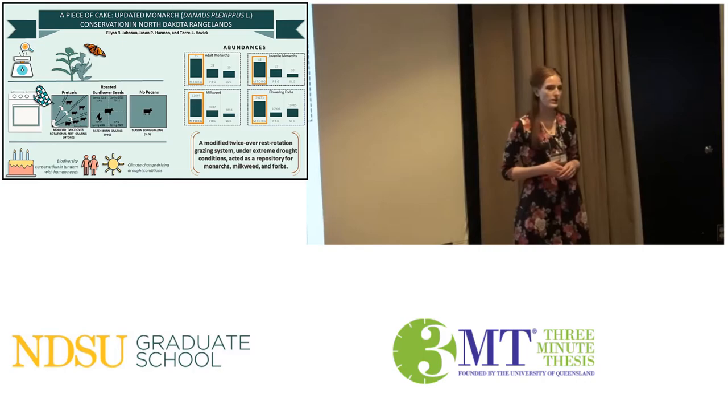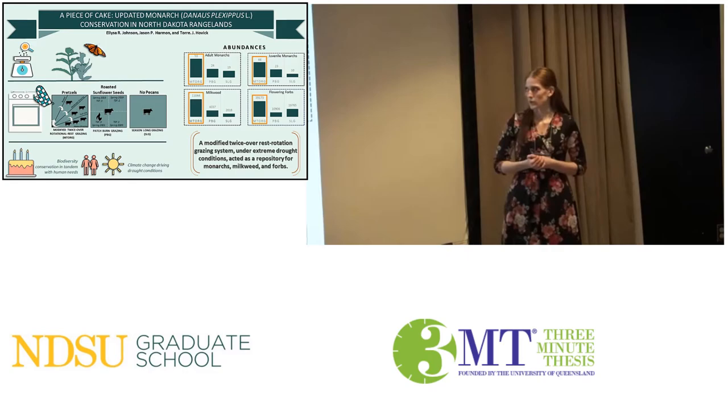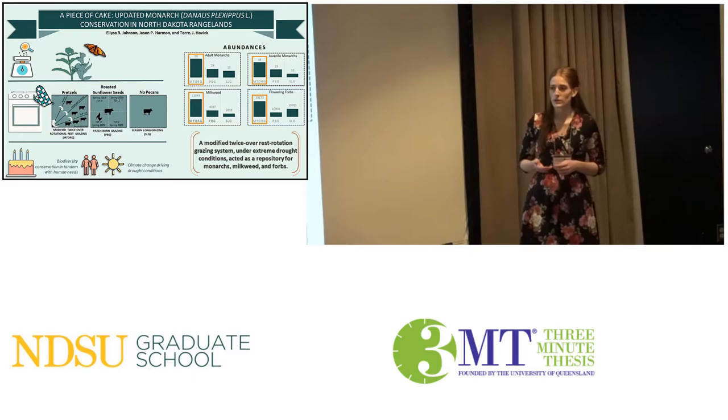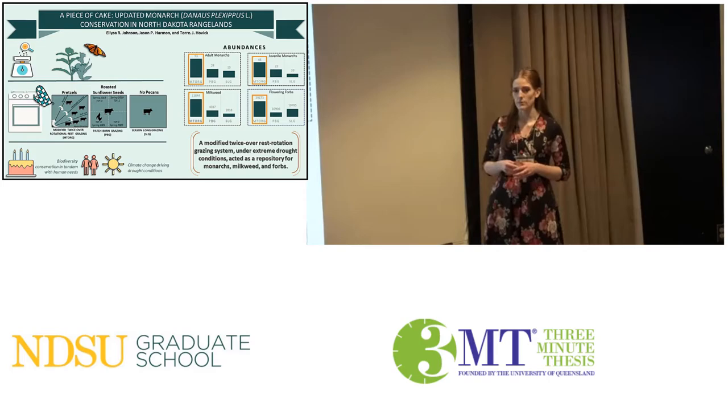This loss of disturbance, accompanied with agricultural spread, led to a decrease in milkweed and flowering forbs in some areas by as much as 90%. To encourage these food resources for monarchs once again, we set out to reintroduce disturbance to our working landscapes. In other words, we want to support monarch conservation while still sufficing human needs in the face of climate change.